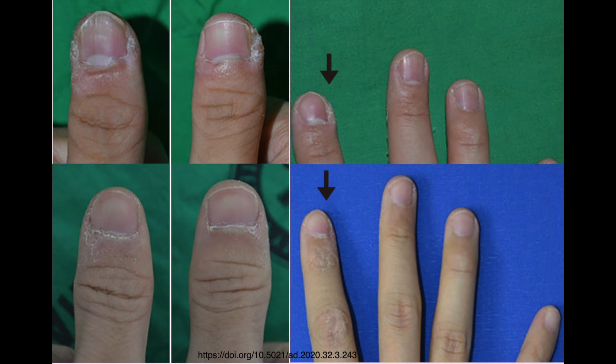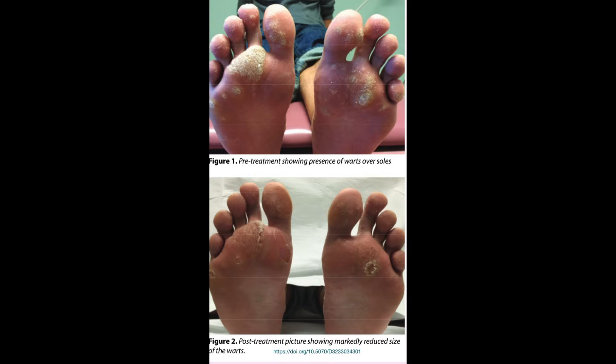Here is a 19-year-old man with multiple recalcitrant warts who showed significant improvement after three months of acitretin. Here is another 33-year-old patient with resistant viral warts of four years' duration, responding to 25 milligrams of acitretin for four months.